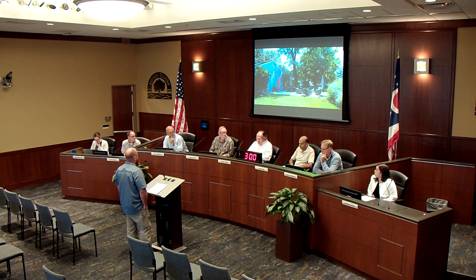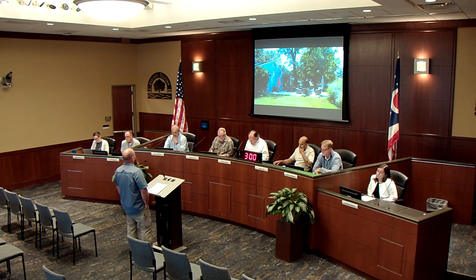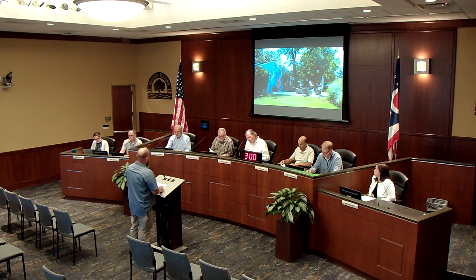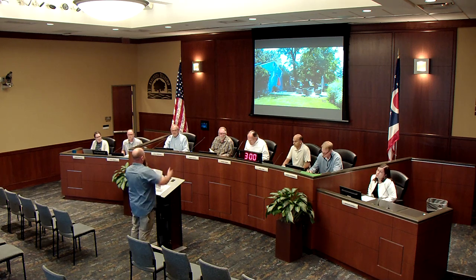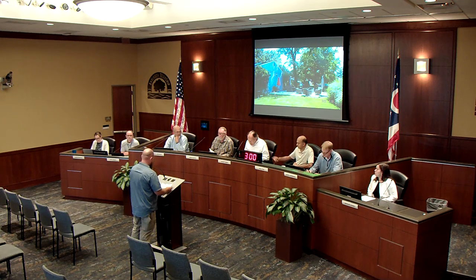Board members ask questions about the patio. It is approximately 20 by 30 feet. The proposed structure would be placed about 7 feet from the house and approximately 4 feet from the left side. The patio itself is exactly 3 feet from the house, which surprises board members. The applicant mentions sketches from the subcontractor and submits three copies to the board.